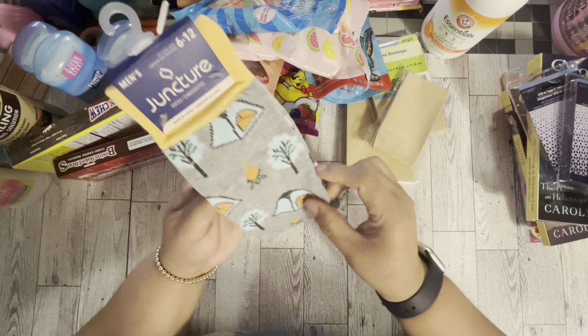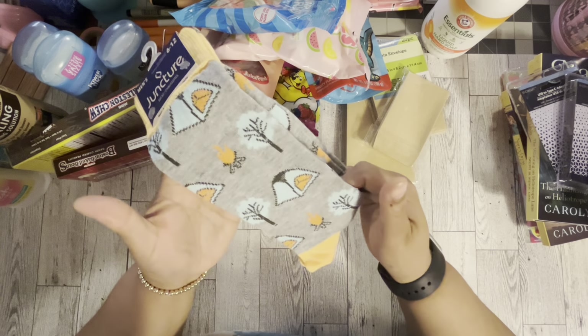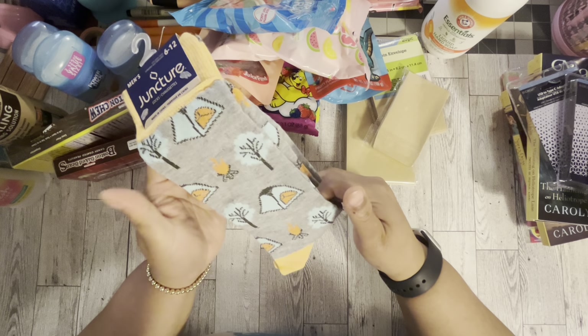I did get these camping socks. I feel like I have a similar pair, but I went ahead and picked these up because they're so cute.